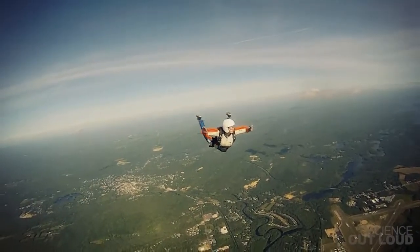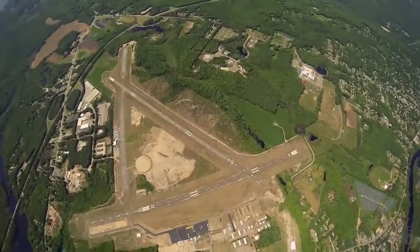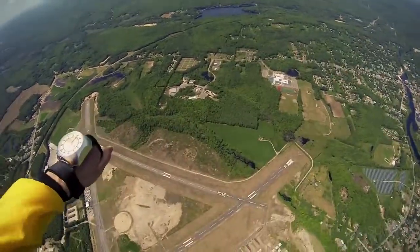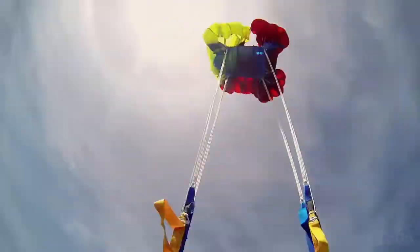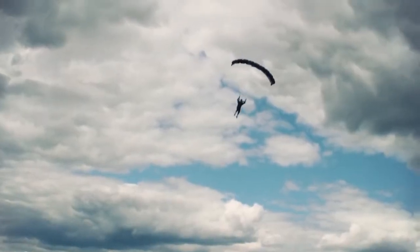Skydivers would prefer, though, to not hit the ground at 200 miles an hour. Because they can't change the pull of gravity, they need to have as much drag as possible, so they open a parachute. The large surface area of the parachute helps them to slow down so they can land safely.